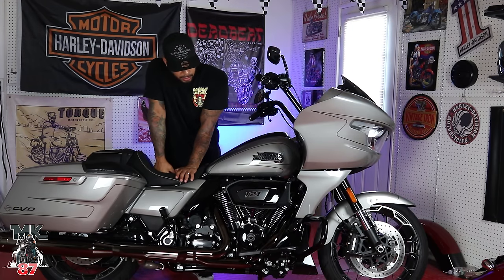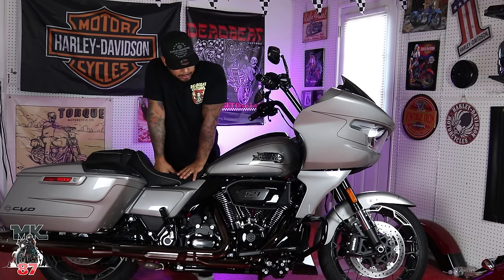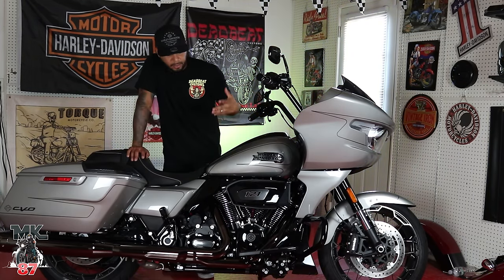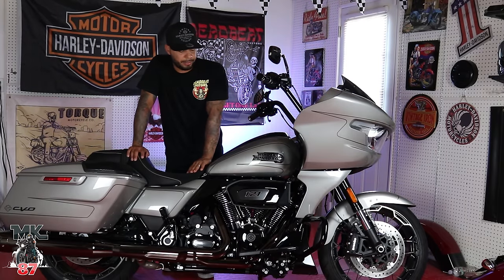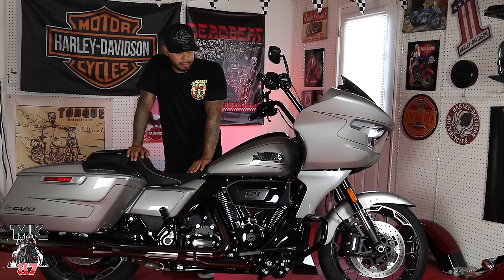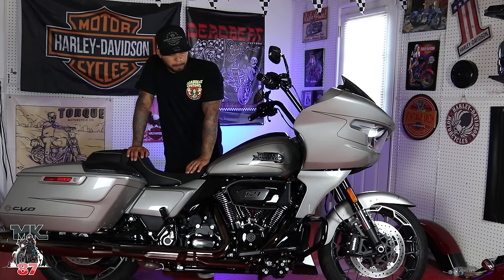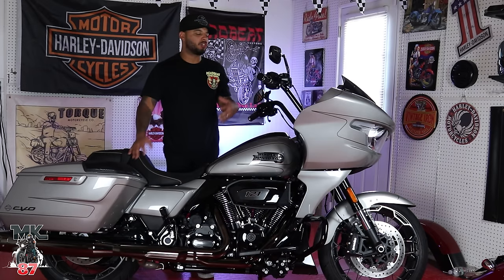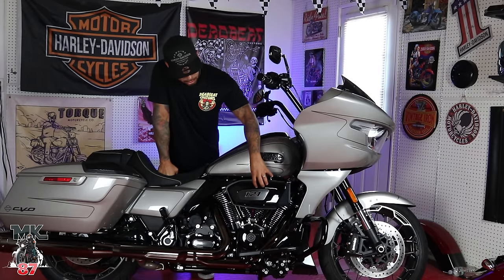The 121 cubic inch engine with VVT — Variable Valve Timing. You might be wondering what VVT does for you: it helps the bike run a lot smoother and you feel the high-end power at higher gears and higher RPMs. There's a nice little build-up of power towards the top end. The bike has a ton of torque, a ton of power, it feels great, and it's just so smooth. We'll talk more about that when we get on the road.